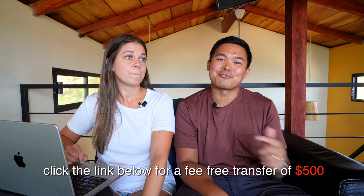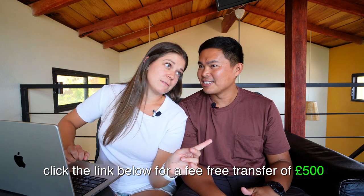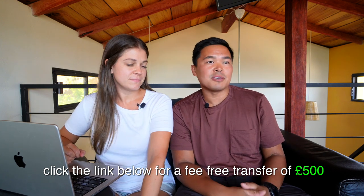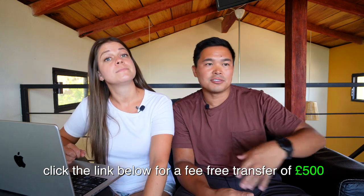I'll also add that down in the description below, we have a link for a fee-free transfer of up to 500 pounds on your first transfer with Wise. So if you decide to use Wise and want to send somebody money abroad to their bank account, you can get rid of all the fees up to 500 pounds using our link. Check out the link in the description below.